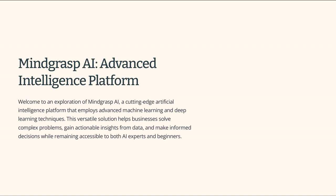Welcome! Today, we're delving into Mindgrasp AI, a cutting-edge artificial intelligence platform. Mindgrasp AI employs advanced machine learning and deep learning techniques to help businesses solve complex problems, gain actionable insights from their data, and make informed decisions.